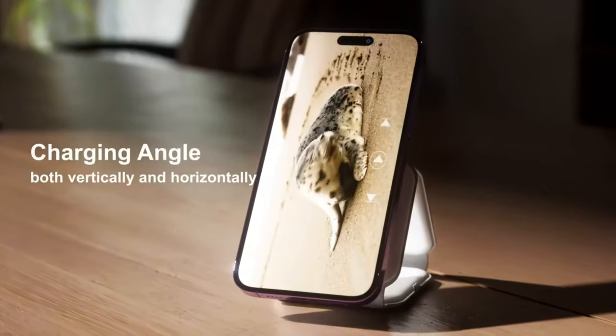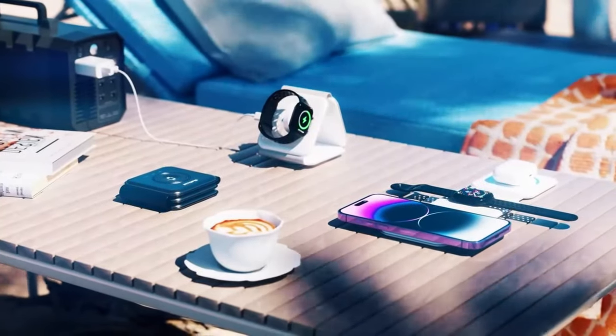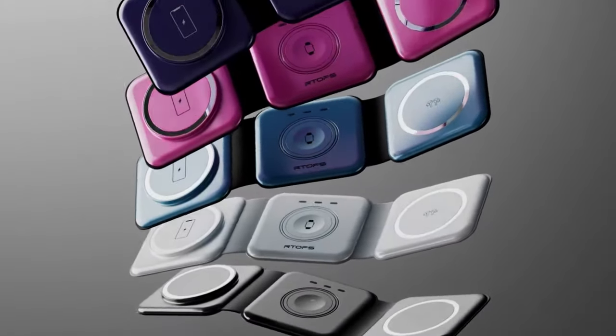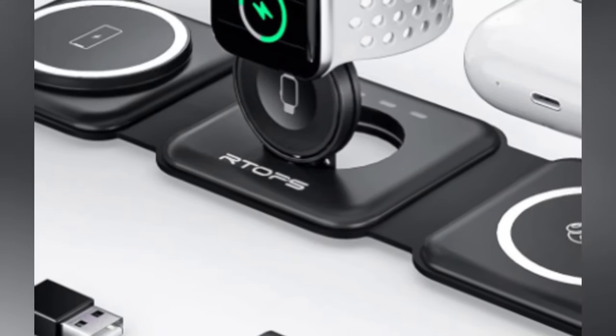No more tangled cords, no more low battery anxiety, no more waiting for your turn to plug in. Just place your devices on the RTOP's 3-in-1 wireless charger and enjoy the convenience and freedom of wireless power. The RTOP's 3-in-1 wireless charger is available for only $30.